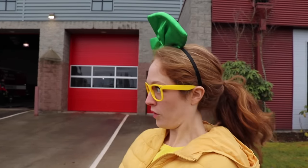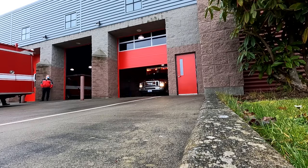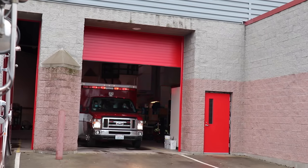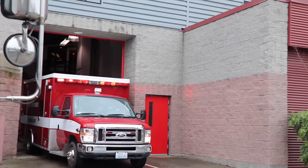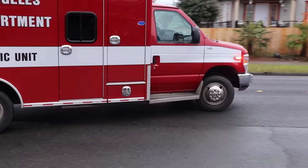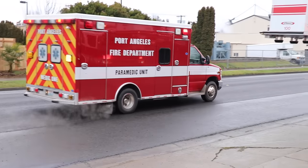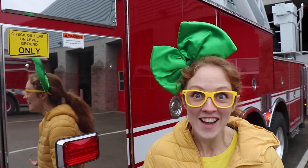Whoa, they just got a call while we were filming so the medic is going to head out. Here comes the ambulance. There they go, good luck guys, you can do it. As you know, fire trucks have so many different compartments because they have to be prepared for anything. So let's take a closer look at some of these, okay?